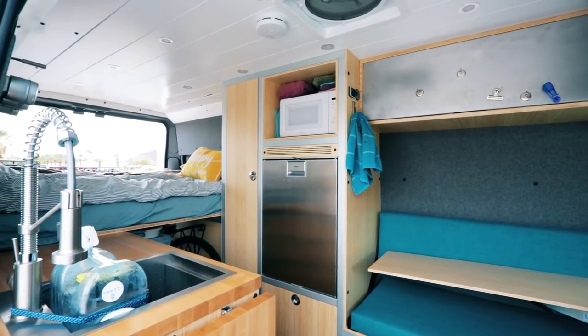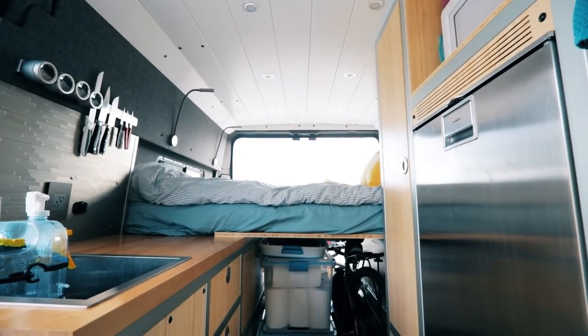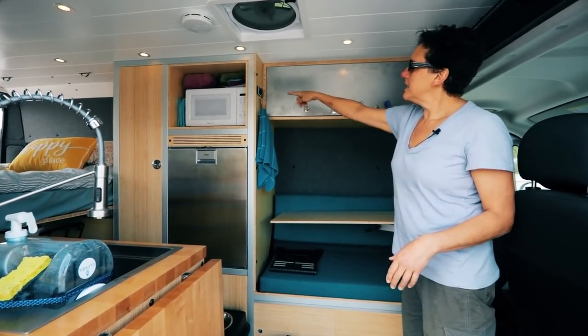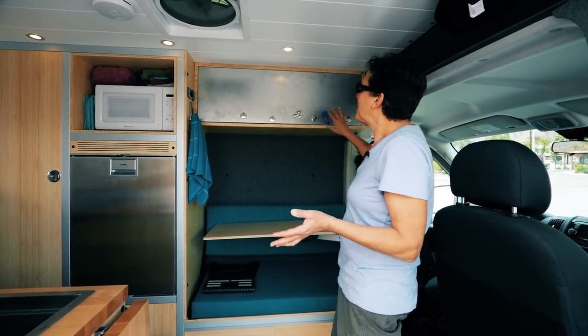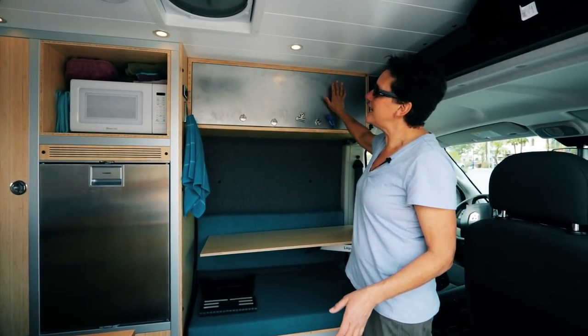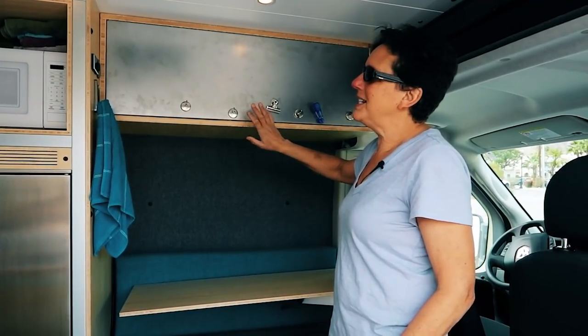It's beautiful as far as space goes — there's a tremendous amount of storage and I'm not even using all of it. This cabinet wasn't here originally but I asked him to add it because I really have to have a pantry to put all my food in, so he added this cabinet.